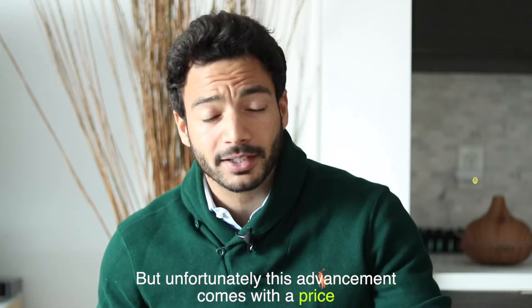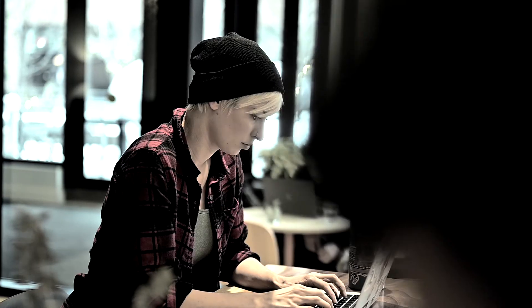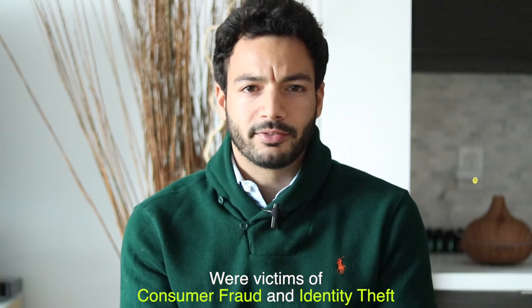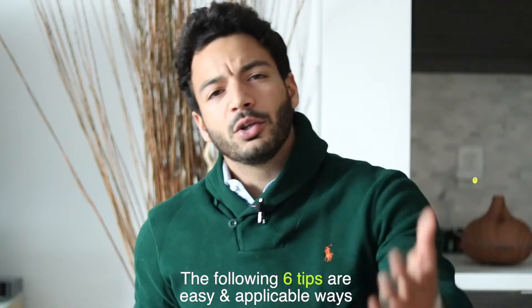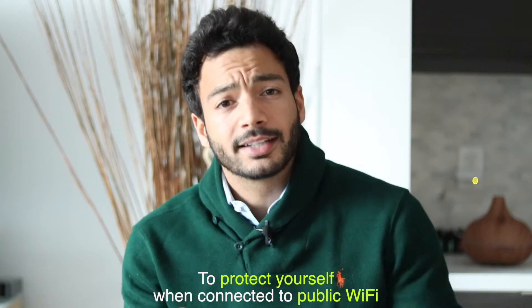But unfortunately this advancement comes with a price: information security. In 2018, it was reported that 14.4 million consumers were victims of consumer fraud and identity theft. Now we may not be able to eliminate the risk entirely, but we can manage it. The following six tips are easy and applicable ways to protect yourself when connected to public Wi-Fi.